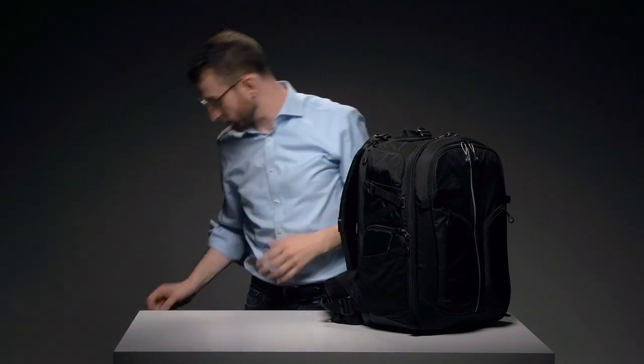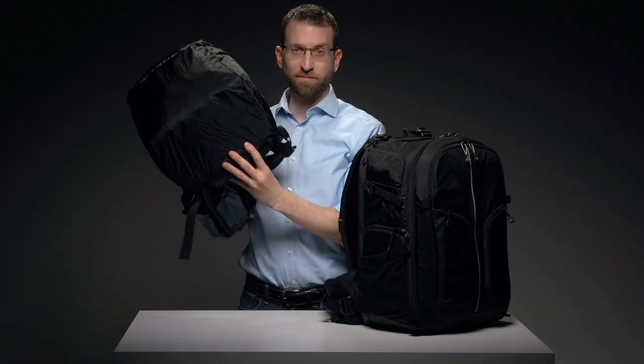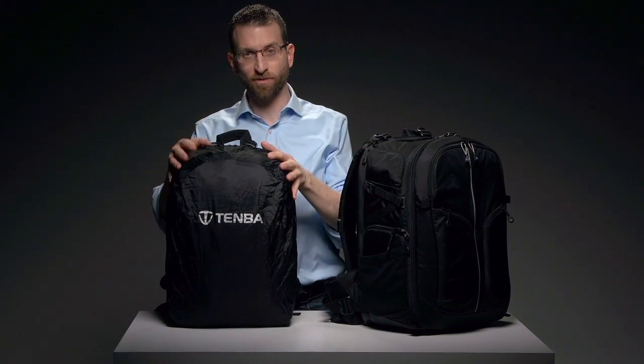When the really bad weather hits, you can unzip the bottom panel to access the weather wrap rain cover. It's silver on one side to reflect the sun, and black on the other for when you want to be more discreet.